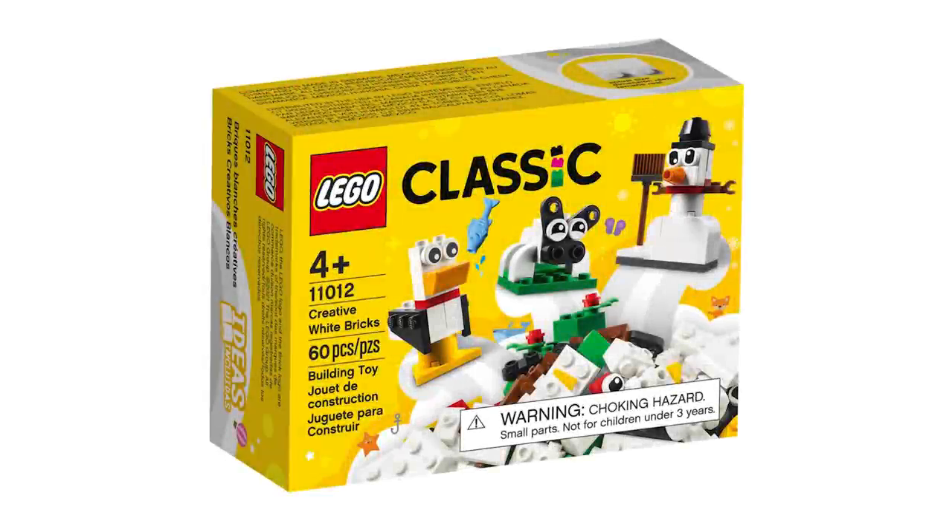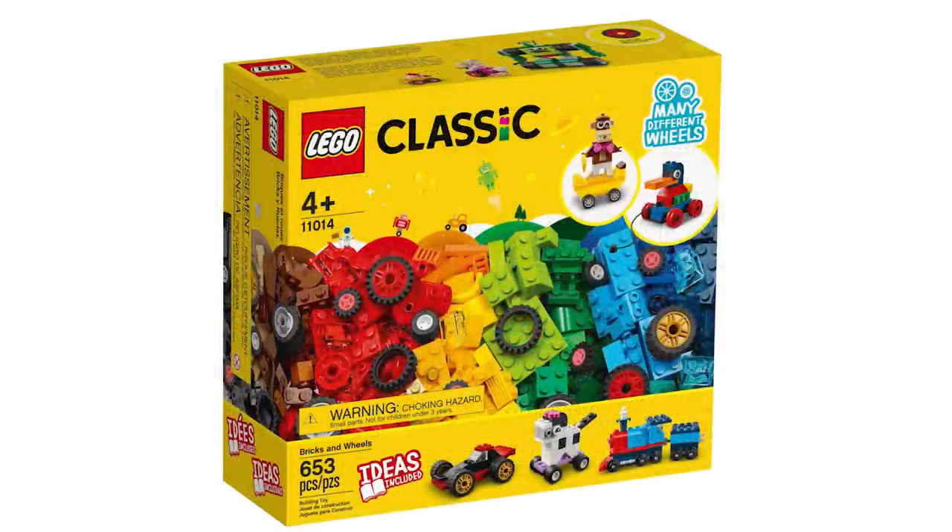From Lego Classic we have two sets. The first is the Creative White Bricks, retailing for $4.99 USD and $6.99 Canadian. Then there's Bricks and Wheels at $39.99 USD or $49.99 Canadian — I like the reference to the classic wooden duck on the front of the box.